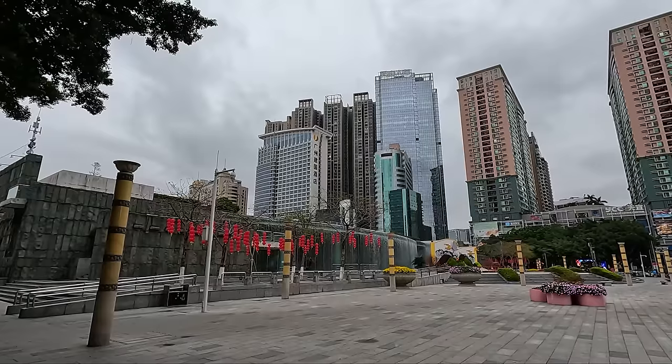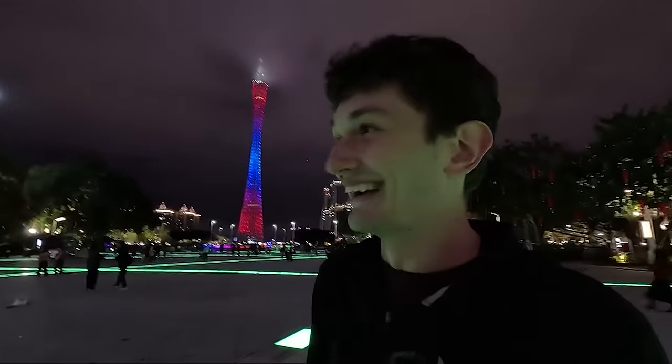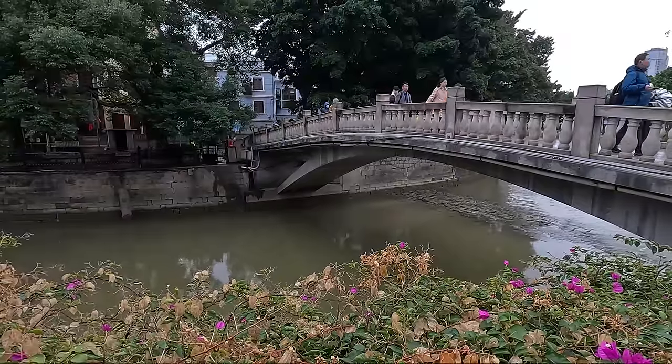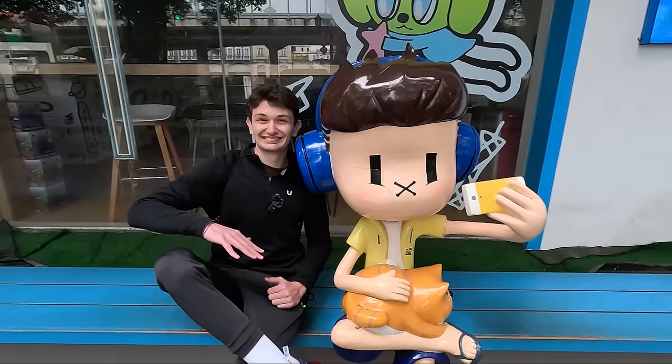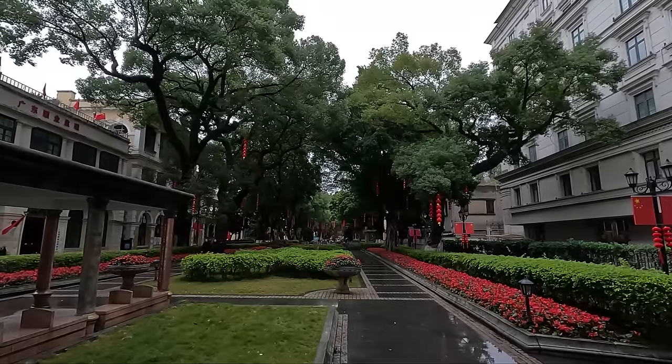In this video we'll be exploring more of the incredible city of Guangzhou. Yesterday we were blown away by the futuristic skyline of China's third largest city, so today we decided to head to a different part of town and explore some new areas. Join us as we devour some more delicious Chinese food and find architecture that makes us question: is this even China?